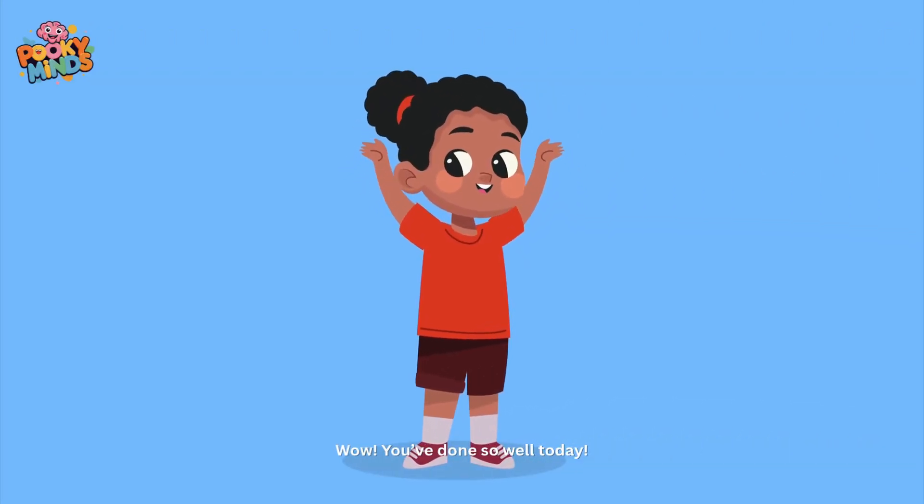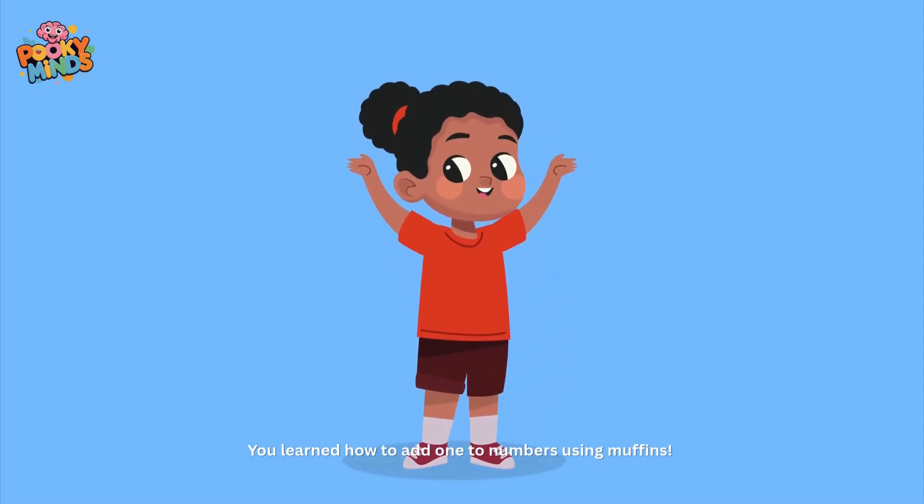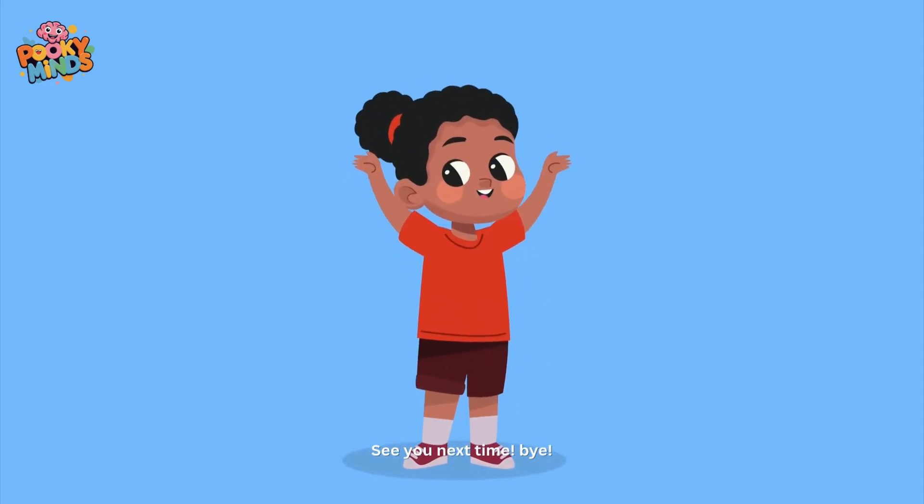You've done so well today! You learned how to add one to numbers using muffins! Keep practicing and you'll be a math star! See you next time!